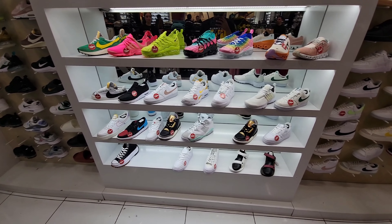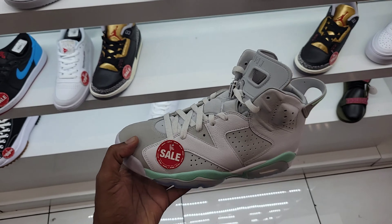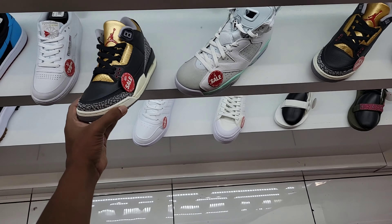We're here at Sherman Oaks Mall. I was just here the other day, but now I know there's something here that one of my members wanted, so I'm gonna go ahead and grab it right now. Let's go ahead inside Shoe Palace Sherman Oaks.